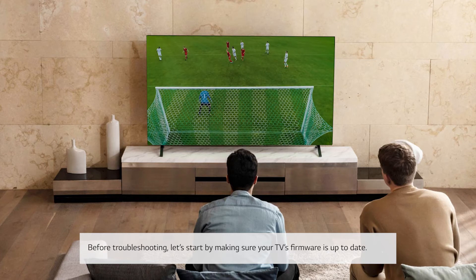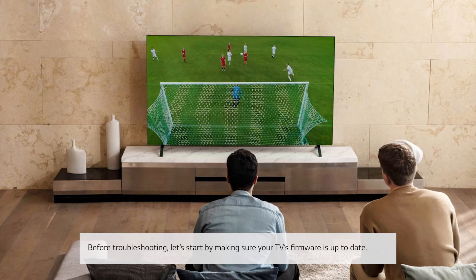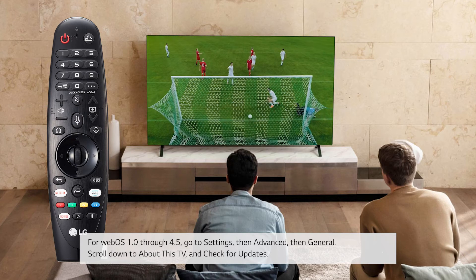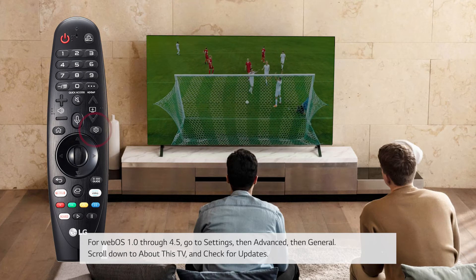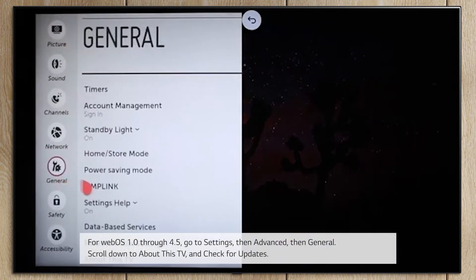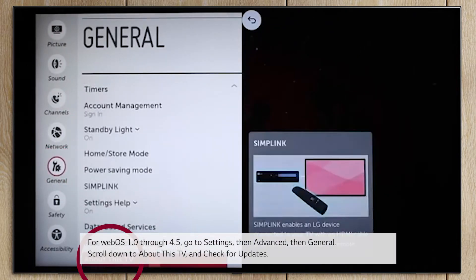Before troubleshooting, let's start by making sure your TV firmware is up to date. For WebOS 1.0 through 4.5, go to Settings, then Advanced, then General. Scroll down to About This TV and check for updates.